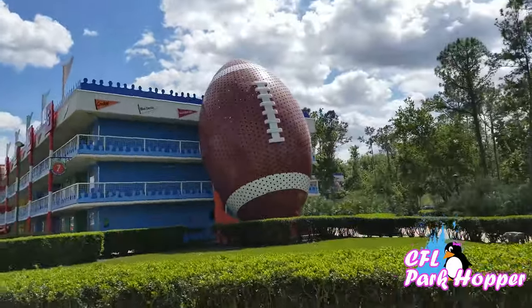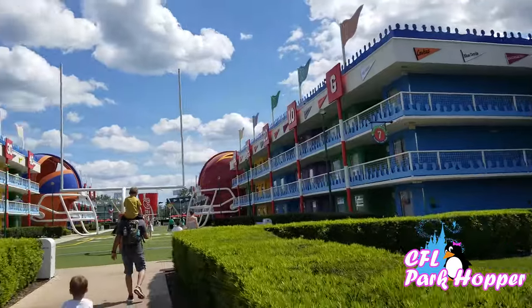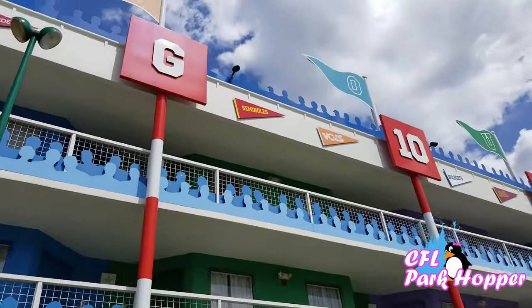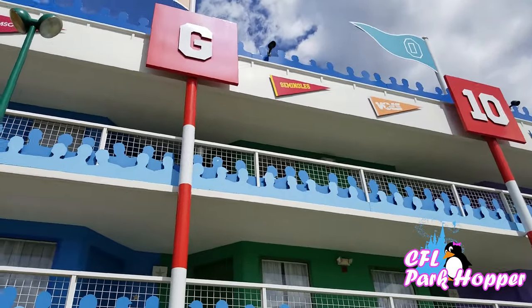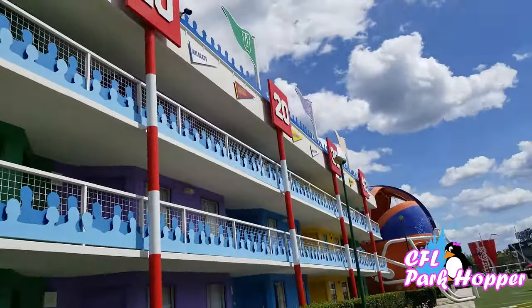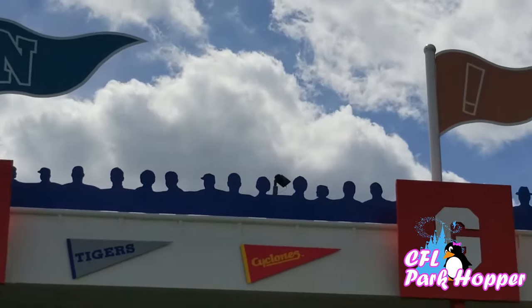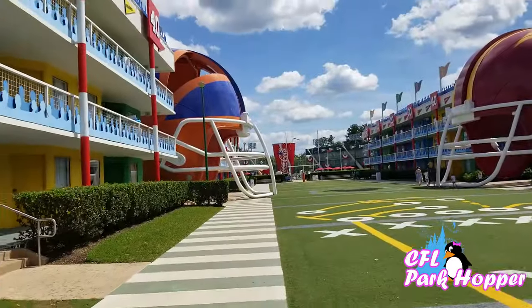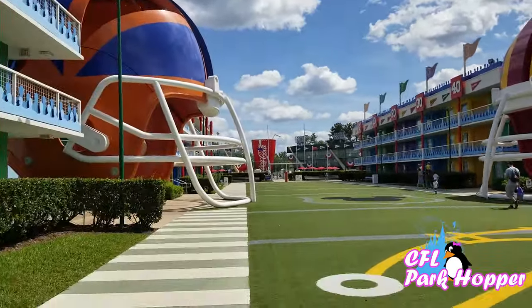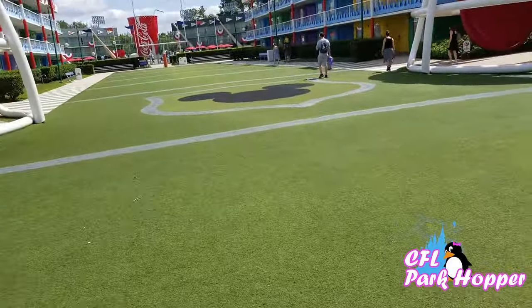Down this way they have the Football section — check out the giant football covering up the staircase. This is a giant football field here in the middle — a kid's dream. Down in the next area is the Baseball section and another swimming pool. I also like that at the top of the buildings they have pennants of colleges — the Florida State Seminoles, Tennessee Vols, the Crimson Tide from Alabama, and the Cyclones, which is my alma mater. Giant football helmets in the middle. The grass is so soft to walk across.